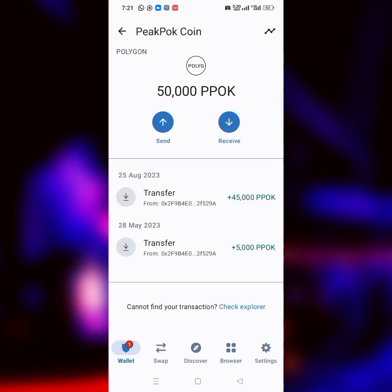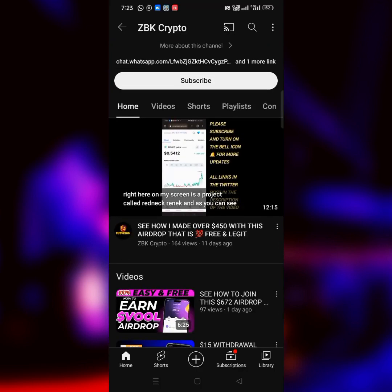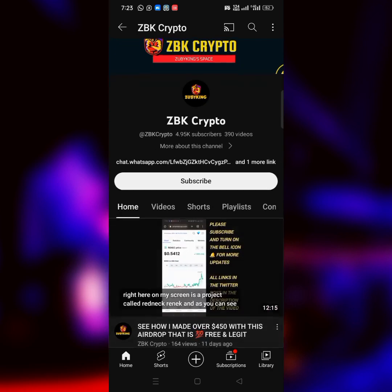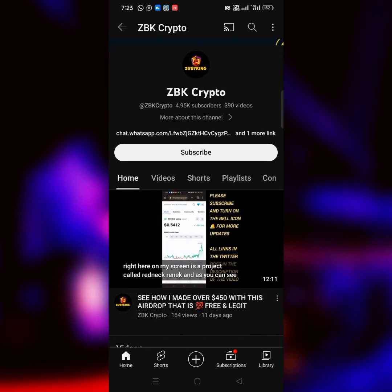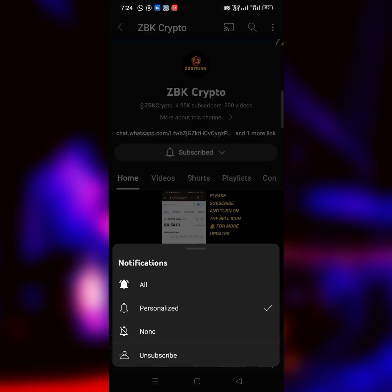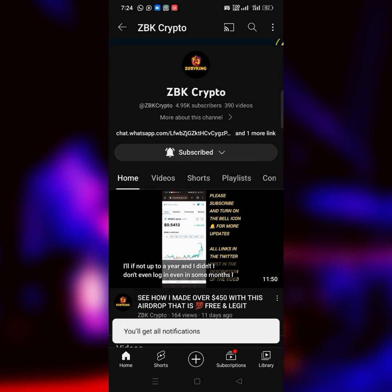This particular token is still mining and they're about to launch. If this is your first time on my channel, welcome to Zubikai Crypto. My name is Zubikai and this is the channel where I drop updates on USDT and airdrops that are going to make you just like me. Anything that works for me, I always come over and make a video showing you how it's done and share my own payment proof. Please subscribe to the channel and turn on the bell icon so you get notified whenever I drop updates.